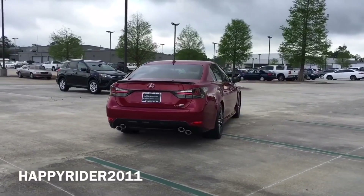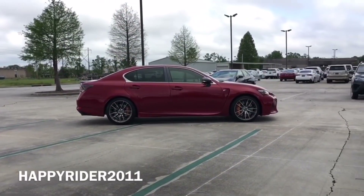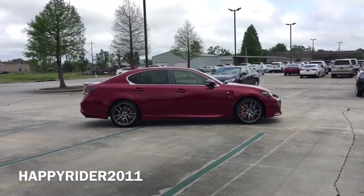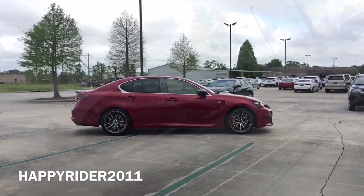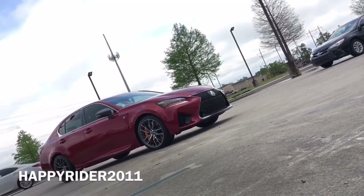The GSF can accelerate from 0 to 60 mph in just under 4.5 seconds, and can reach a top speed of 168 mph. When it comes to the GSF exterior design, it is absolutely stunning, sporty, and will turn heads everywhere. The GSF is packed with many awesome and futuristic features, including the color head-up display, pedestrian detection, and lane departure alert, just to name a few.